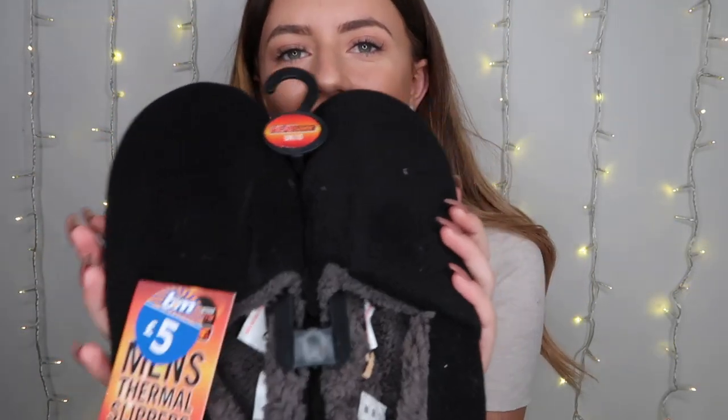Moving on to the male one — I'd say the man one is more of a jokey present rather than a nice meaningful present like the girl one. Some of them are quite cute and normal presents, and some are jokey funny presents I'd buy my dad or boyfriend as a joke. The first thing is these gigantic men's thermal slippers — size 10. They literally say 'heat saver, guaranteed warmth' on them. They're plain black, grey on the inside, and they're five pounds.